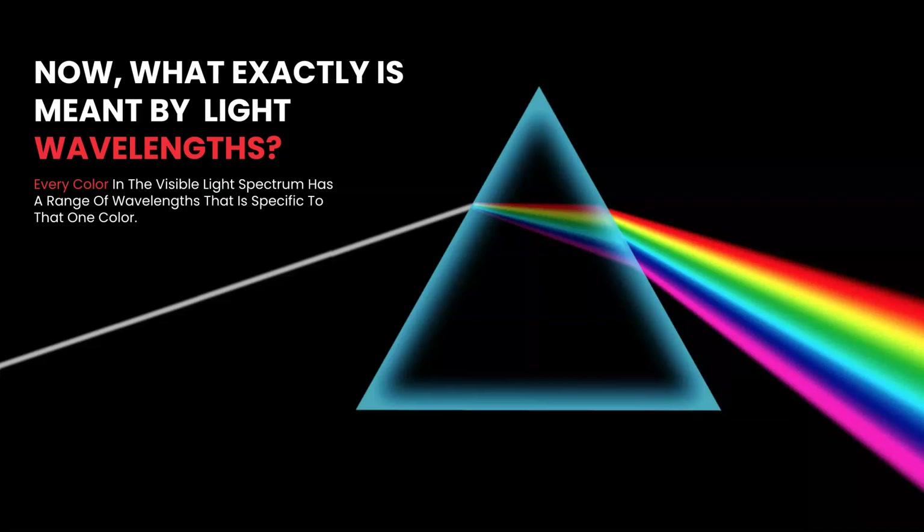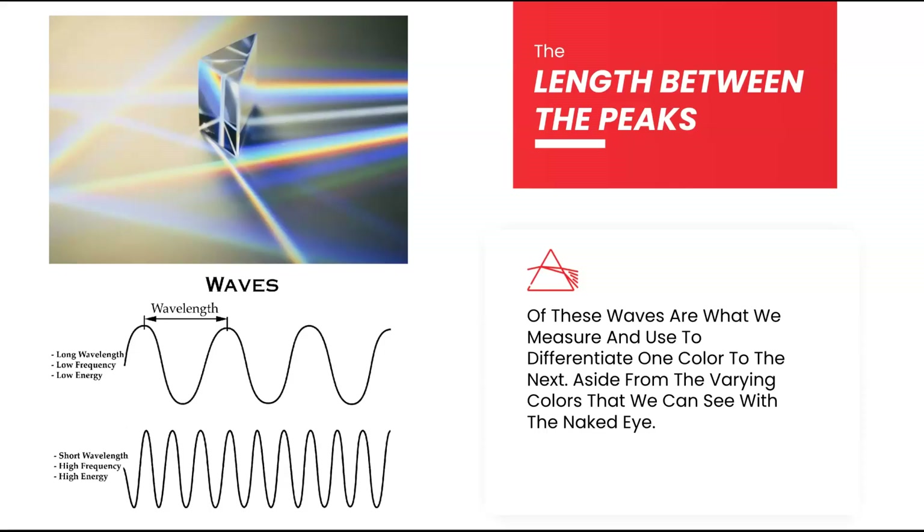So what exactly is meant by light wavelengths? Every color in the spectrum, as well as invisible light, has a range of wavelengths. Those wavelengths are measured in nanometers, meaning a billionth of a meter — really, really small. Wavelengths have high peaks and low peaks. The measurement from the top of one peak to the top of the next peak is done in nanometers, and this tells us the wavelength.